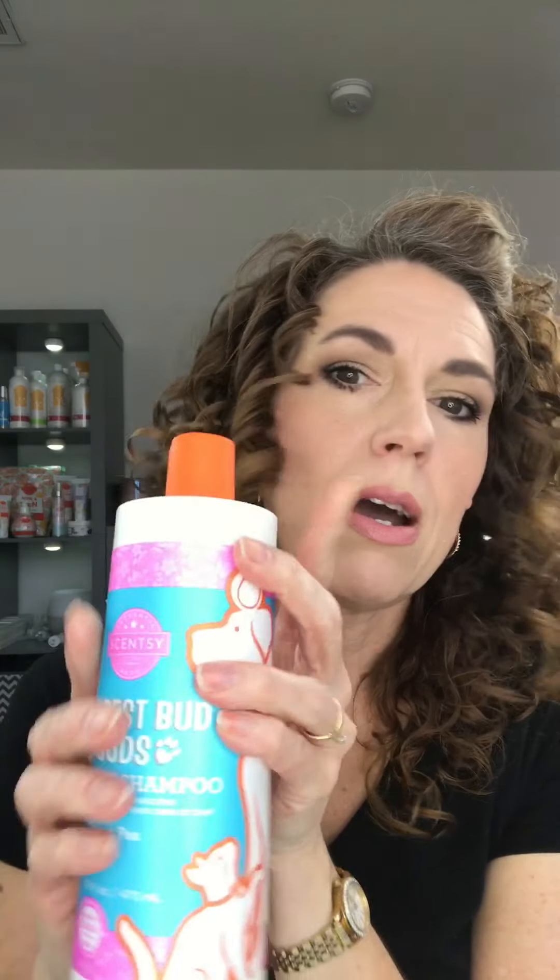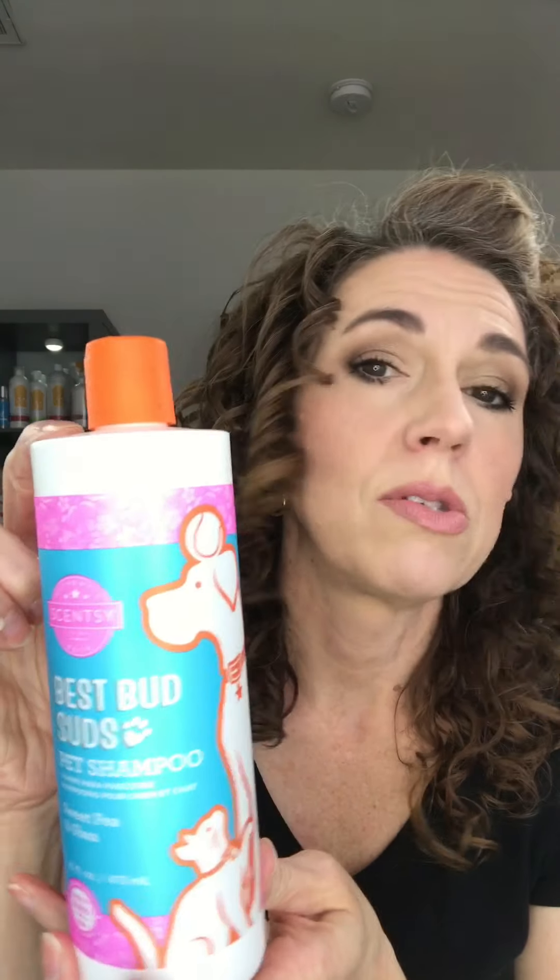I always am worried I'm gonna say that word wrong. I think I got it right. But they're great and that's what's important. So let's start talking about Best Buds Suds Shampoo. This guy is sulfate-free, 16 ounces. This is our newest scent, Sweet Pea and Shea.